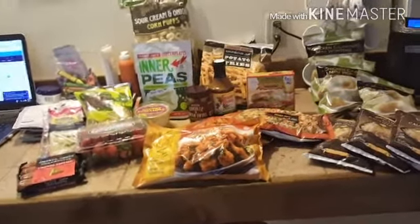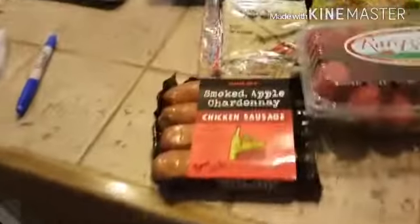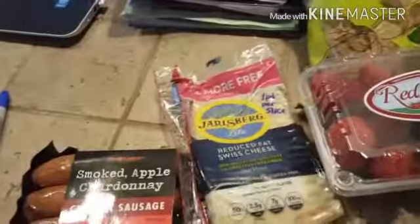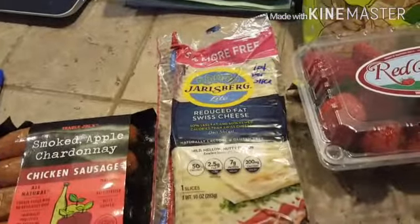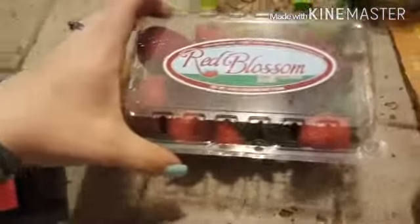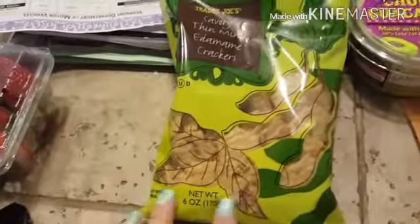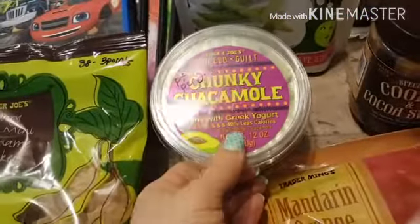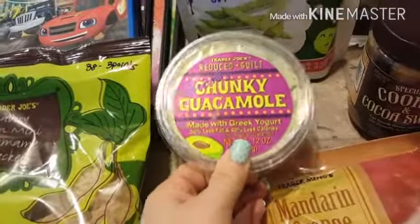I got the smoked apple chardonnay chicken sausages — three points a link. The Jarlsburg cheese that y'all rave about — one point per slice. Strawberries that my kids are already eating. And the edamame crackers — 38 of them for three points.